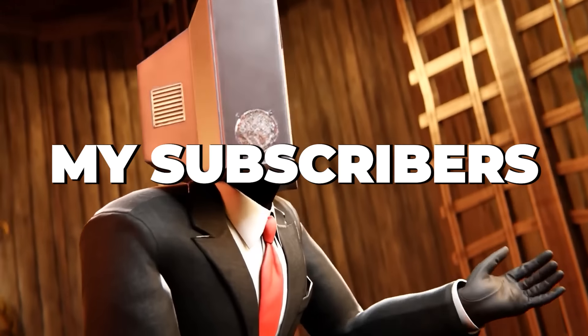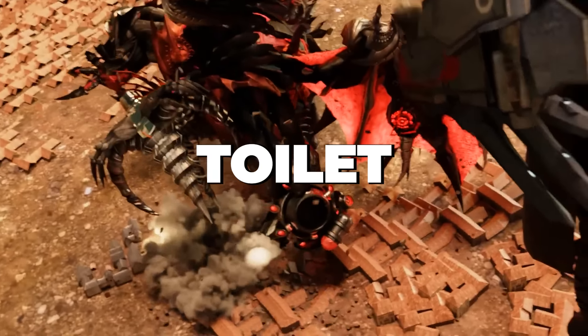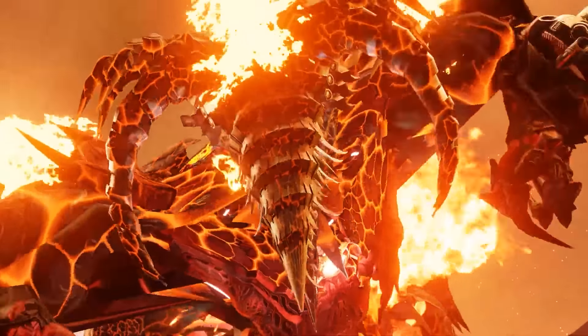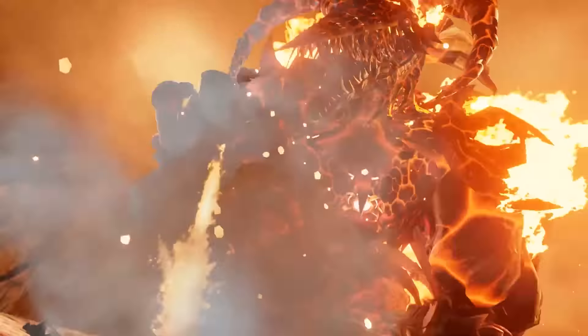Hello everyone, including my subscribers and my future subscribers as well. So finally, the long-awaited second part of episode 39 of Skibidi Toilet Multiverse by Dom Studio was released today. And in this video, I will fully analyze it for you. I will also find all the references and Easter eggs that were present in this episode, and answer any questions that may have arisen for you as you watch this episode.